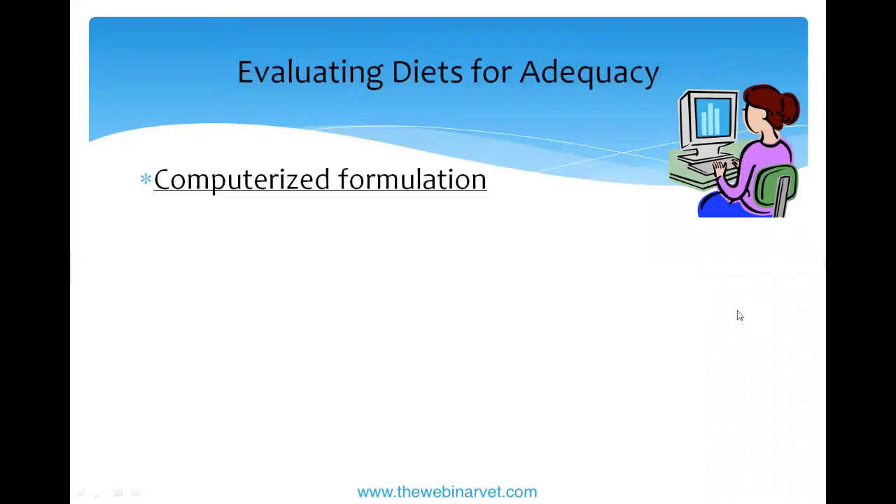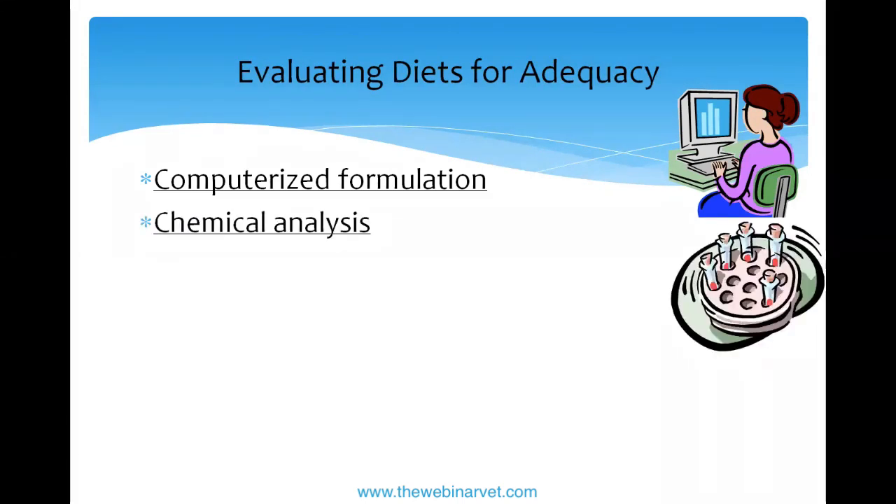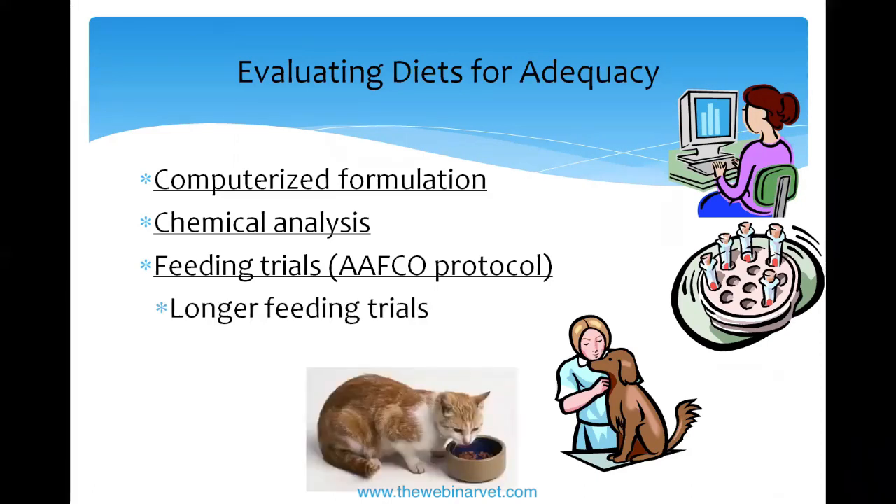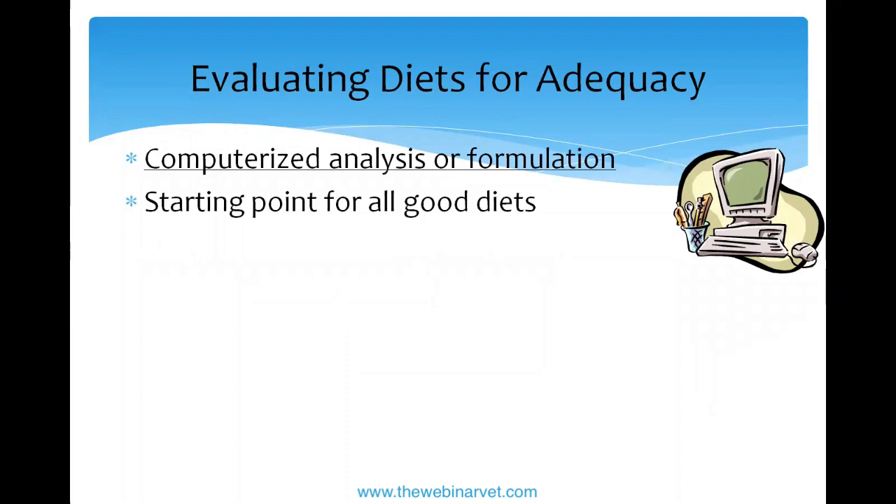How do we know foods are adequate? It starts with computerized formulation — all foods begin this way to check whether the nutrients are met. Big companies have professional formulators dedicated to this work. The second step is chemical analysis. The third step is a feeding trial, with basic protocols designed by AAFCO; we use similar ones in Britain. Larger companies often do longer feeding trials — some do lifelong trials, taking kittens or middle-aged cats and feeding them through to old age or humane euthanasia. Some companies do truly remarkable research this way.